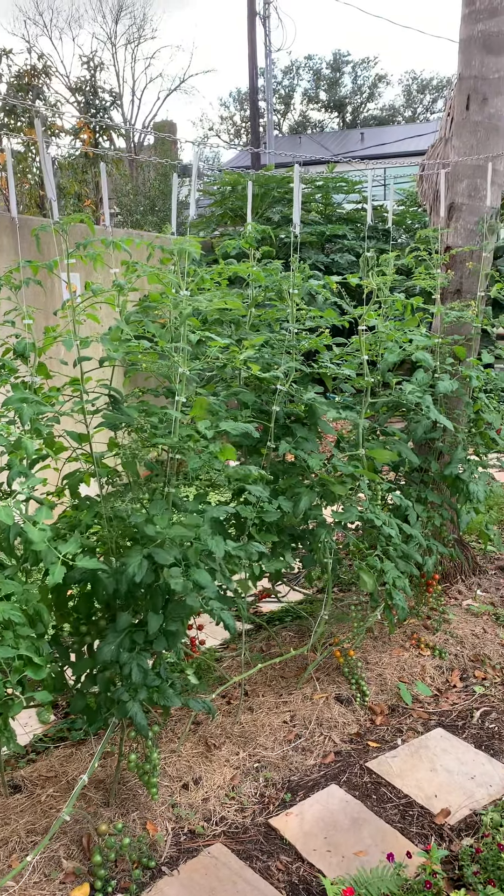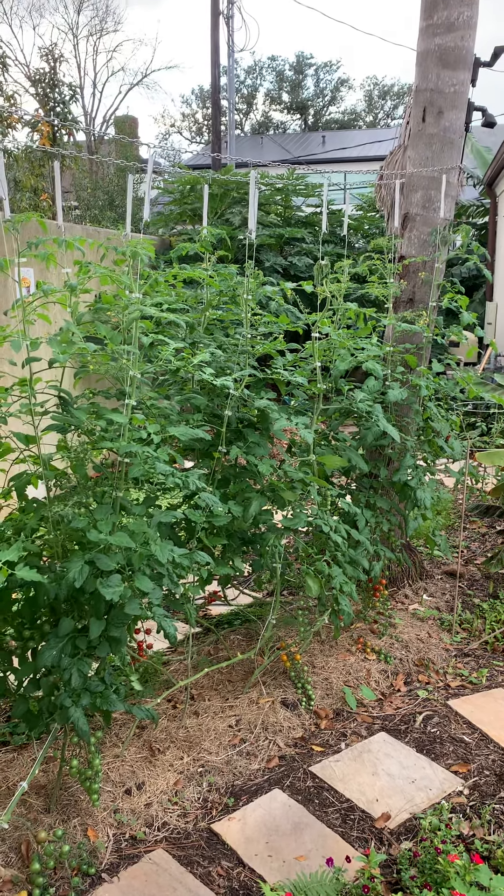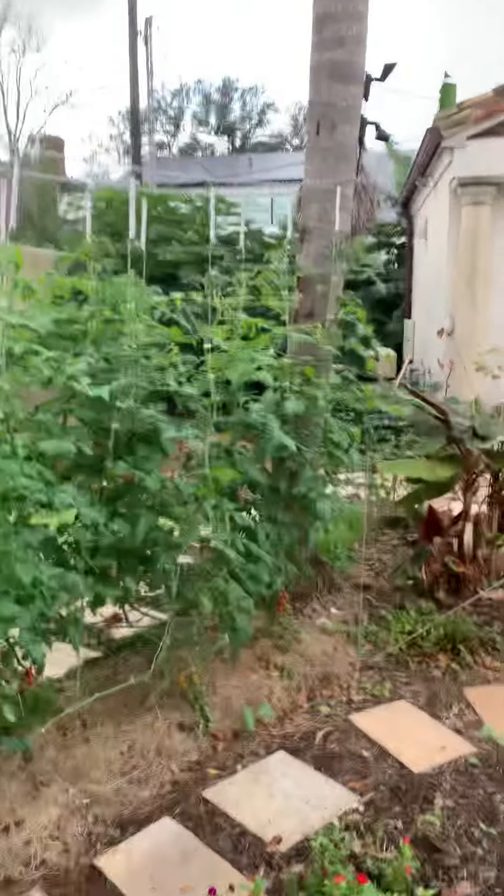It is a lot of work, but I enjoy coming out here in the mornings and afternoons, spending a little bit of time in the garden. So it's fun.